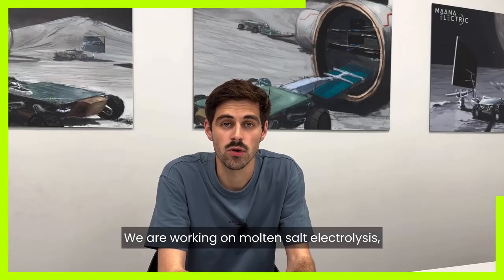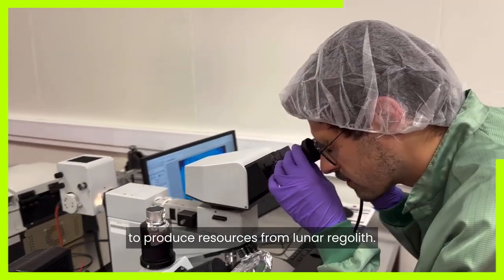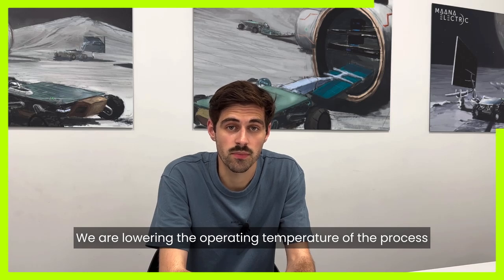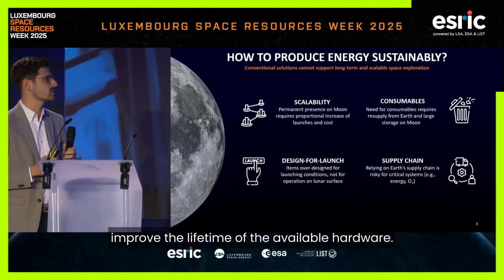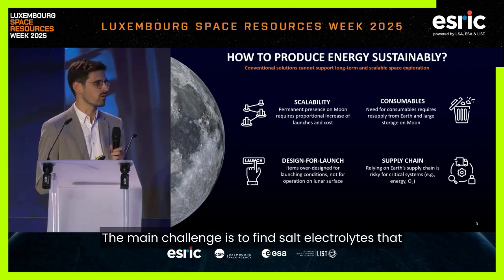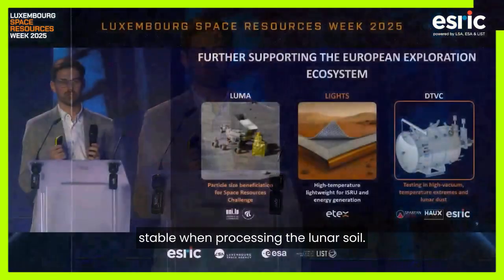We are working on molten salt electrolysis, a process inspired by the aluminum industry, to produce resources from lunar regolith. We are lowering the operating temperature of the process in order to reduce the energy consumption but also improve the lifetime of the available hardware. The main challenge is to find salt electrolytes that melt at low enough temperatures but still remain stable while processing the lunar soil.